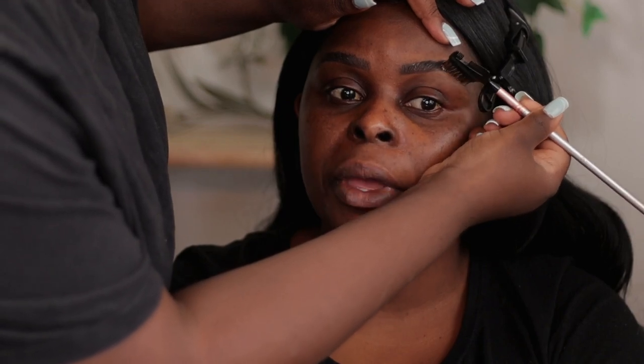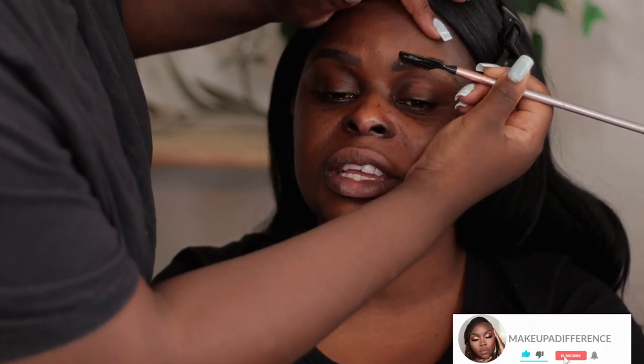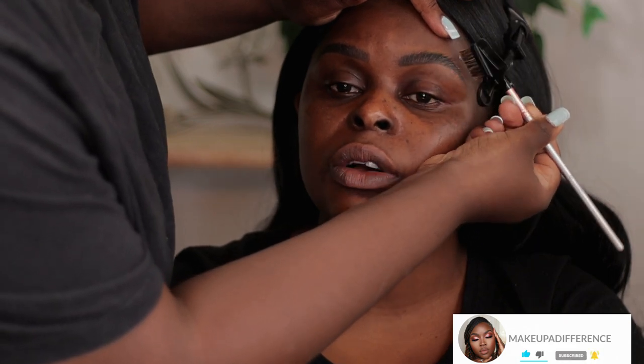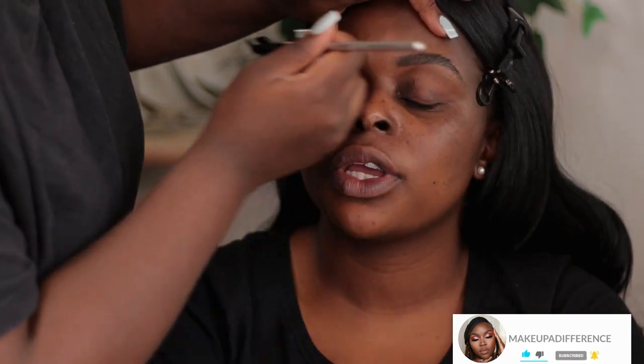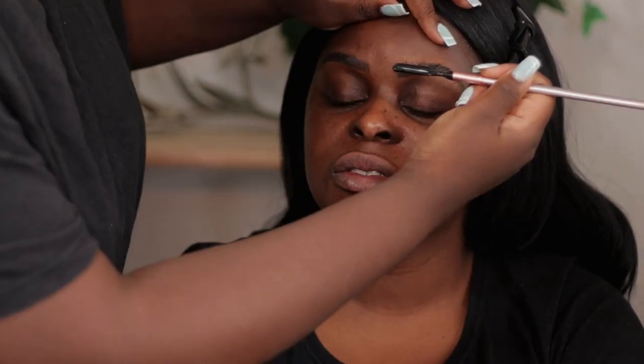Welcome back to my channel, I am Yasha and this is Makeup a Difference. We are now on look number two of the bridal series. This look was inspired by the Asian bride — they do the classic red lip. Let's just get into it.